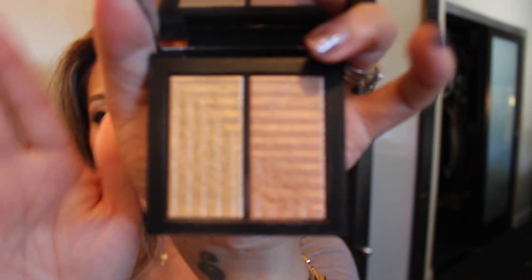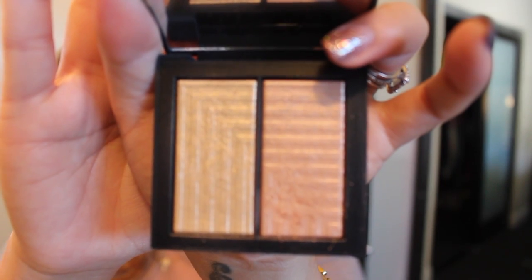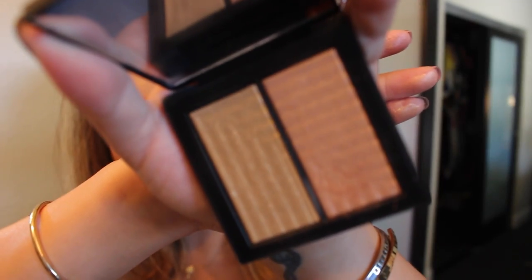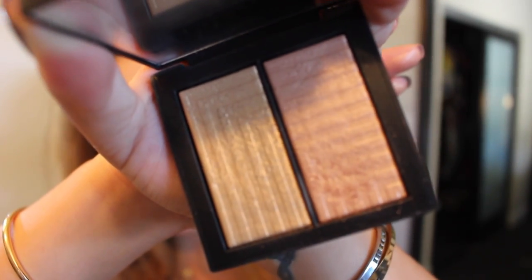The next thing from NARS is the Jubilation Dual Intensity Blush, and this is just absolutely beautiful. I love using these two — especially the rose gold coppery one — as eyeshadow as well, but they are highlighters. I wouldn't use them as a blush; they're more for strobing and highlighting. I like to wear each shade on its own or mix them up once in a while, but they are just absolutely beautiful. I will try to do a swatch later for you guys on Instagram, so definitely follow me there. They're just such beautiful colors, and I love using them as highlight. They're very multifunctional, and that's what I love about these dual intensity products from NARS.